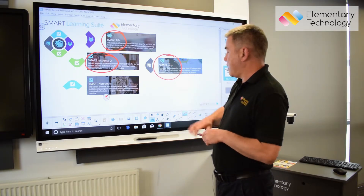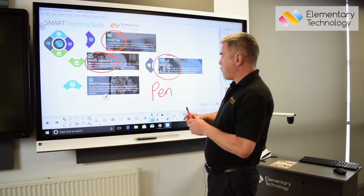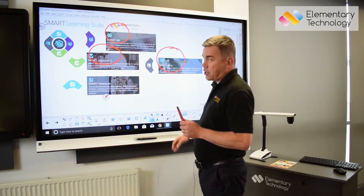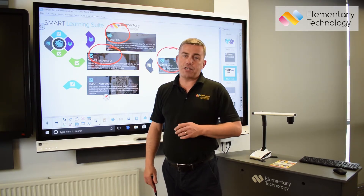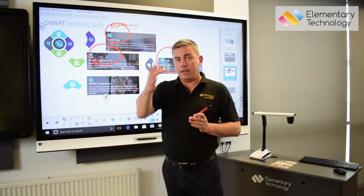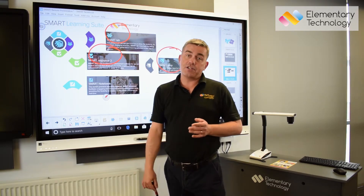SMART knows whether I'm using a pen, or if I want to use it as a mouse, or indeed if I want to rub things out. The gesture recognition means that teachers can just walk up and do things that are natural. If you're teaching someone that's five, six, or seven and you ask them to move something, the logical thing for them to do is to move it with their finger. If you ask them to write something, the logical thing is that they're going to pick up a pen.